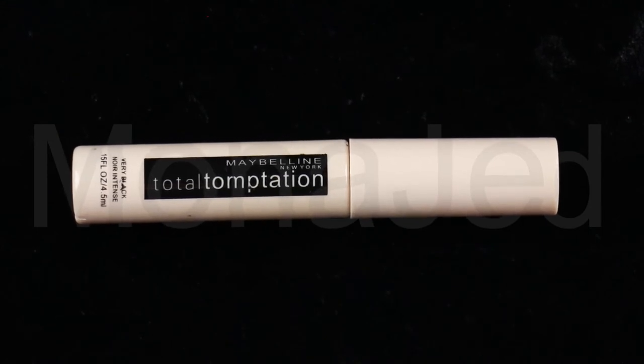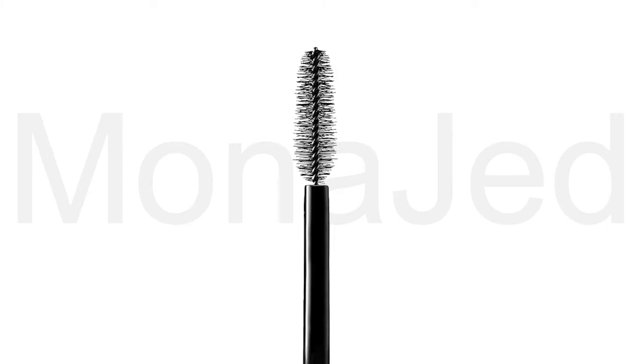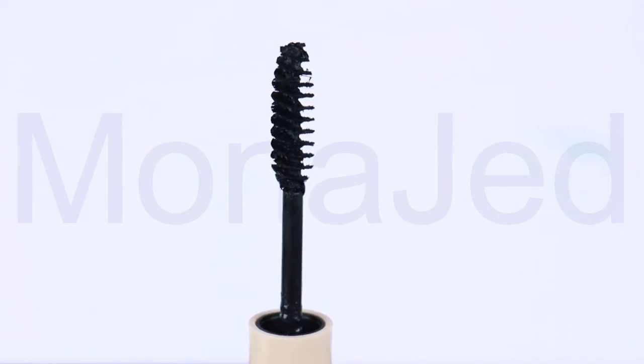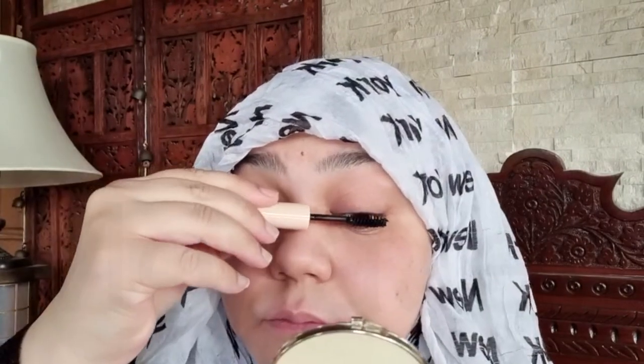The last mascara is the Total Temptation in Very Black. Again, this is not the correct wand for the Total Temptation mascara — this is how the real wand is supposed to look, and this is the one I got: just a generic twisty spiral wand. The Total Temptation mascara claims to build lashes for full and soft volume — irresistibly soft, separated and dense lashes coat after coat, featuring a creamy whipped formula infused with coconut extract. Working with what I have, it does seem this mascara did its job; my lashes look filled in.